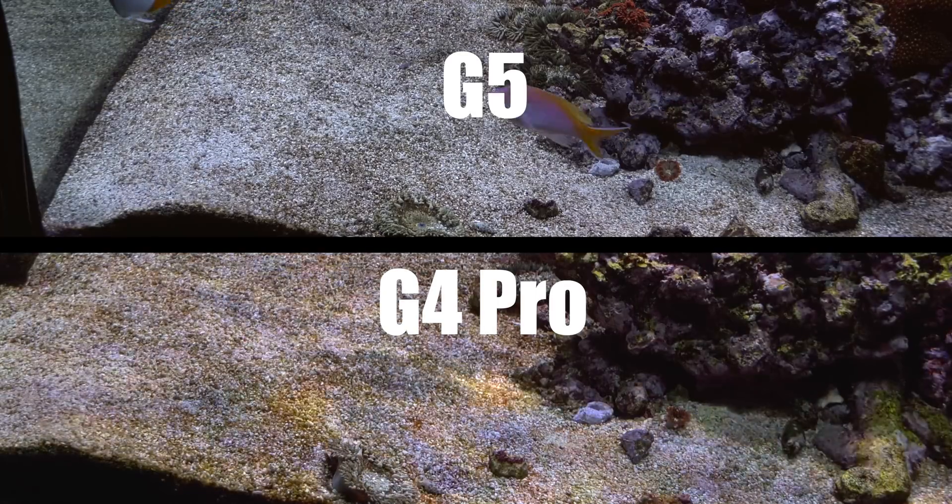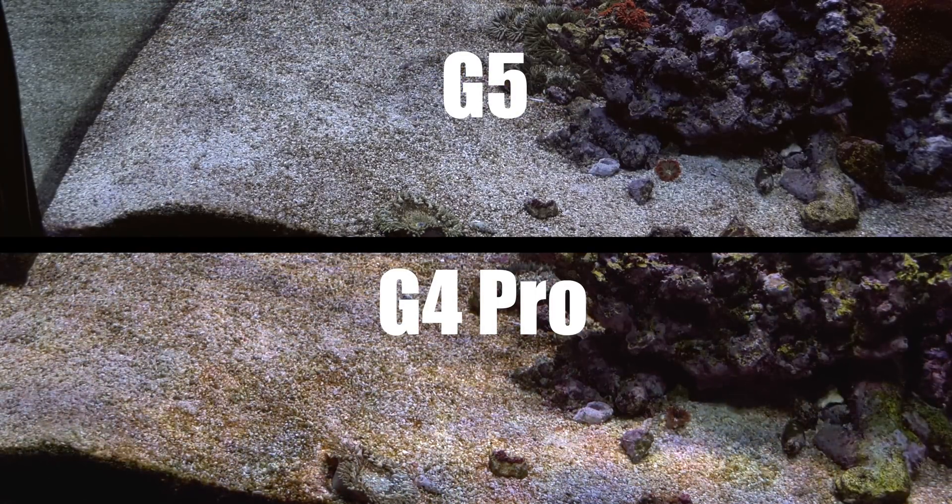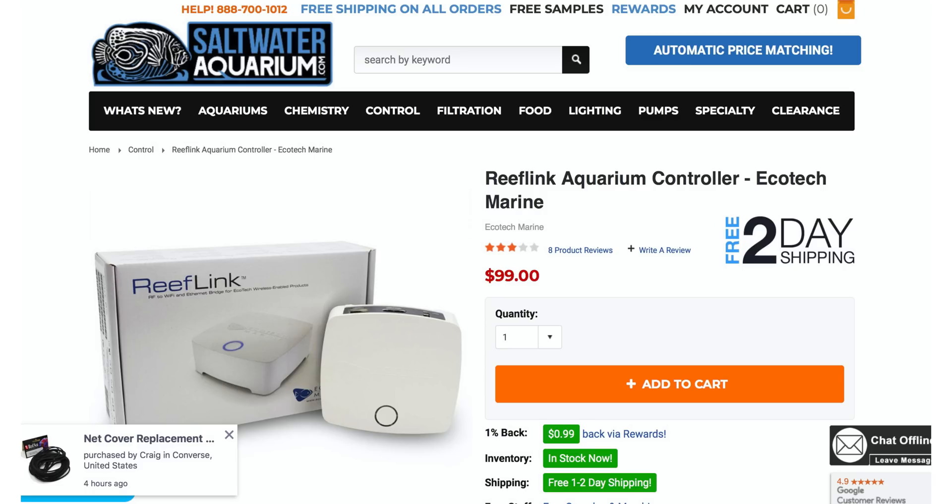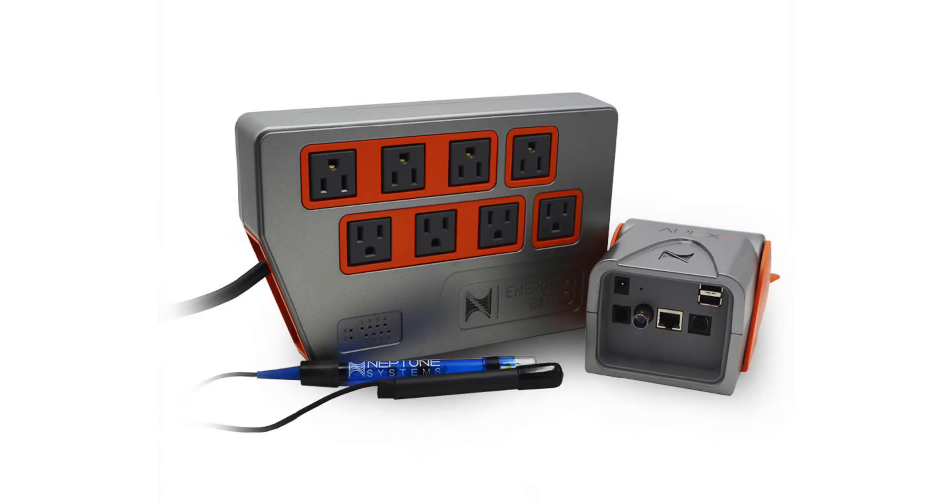Also noticeable with the Radeon is that it's only controllable through Ecotech's Mobius control platform. The Reef Link is gone, as well as controlling your Radeon G5 through your Neptune Systems Apex.